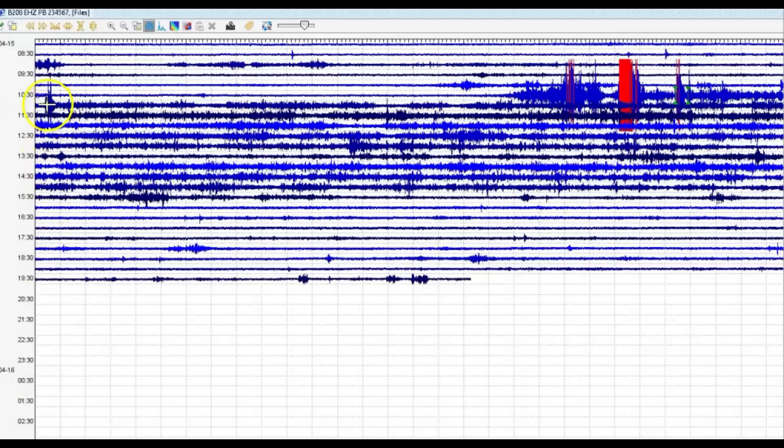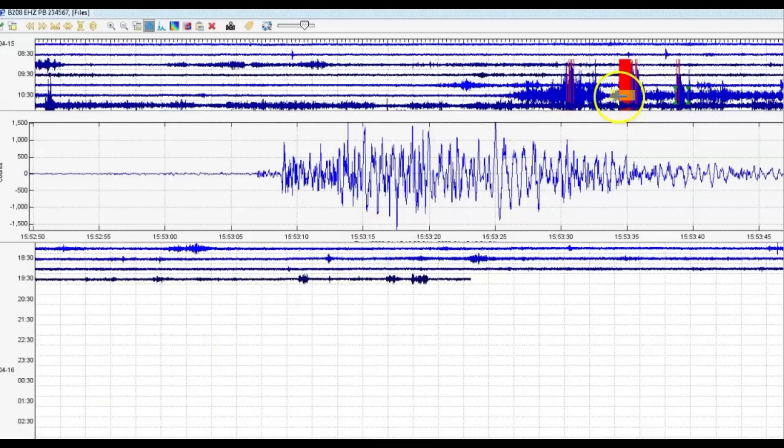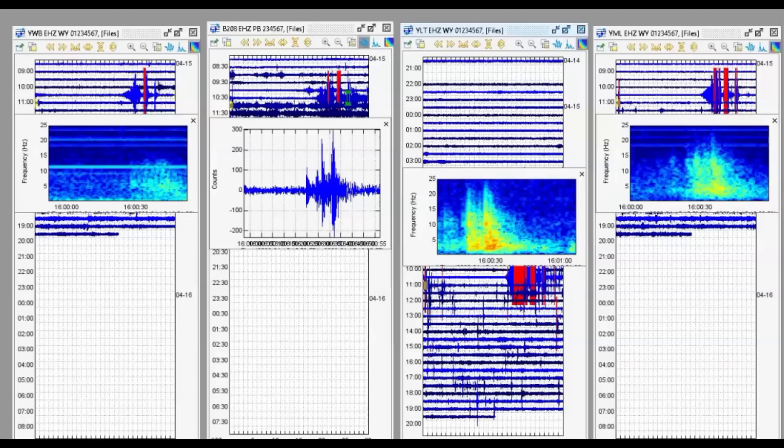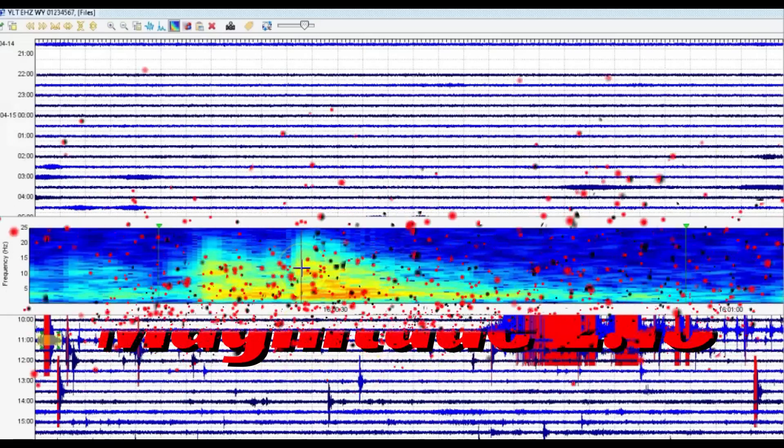This is the borehole for Yellowstone Lake, so it doesn't pick up anything other than what's occurring there. This is not marked in red, but we got one, two, three earthquakes. Let's look at another monitor — this would have been at 10 a.m. today, and another one at 9:53 a.m. The two monitors that do have it marked in red are Little West Thumb and Mary Lake. You can see here it's marked in red, and that comes in as a magnitude 2.13.